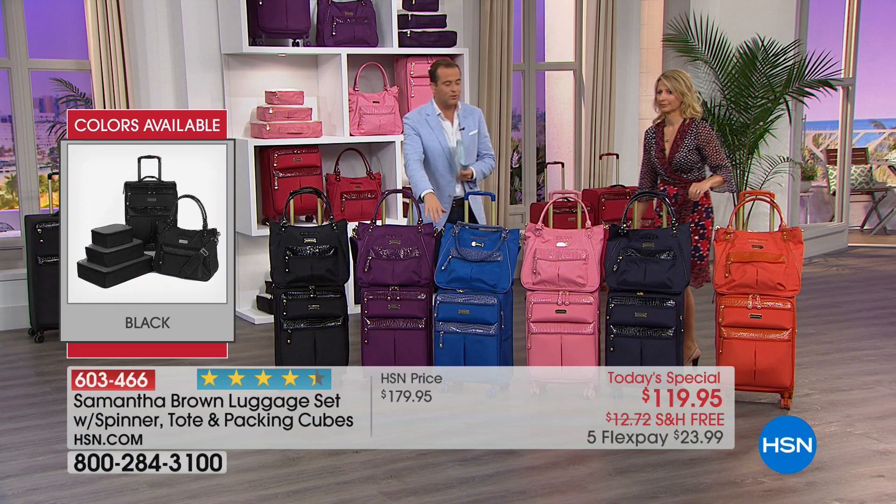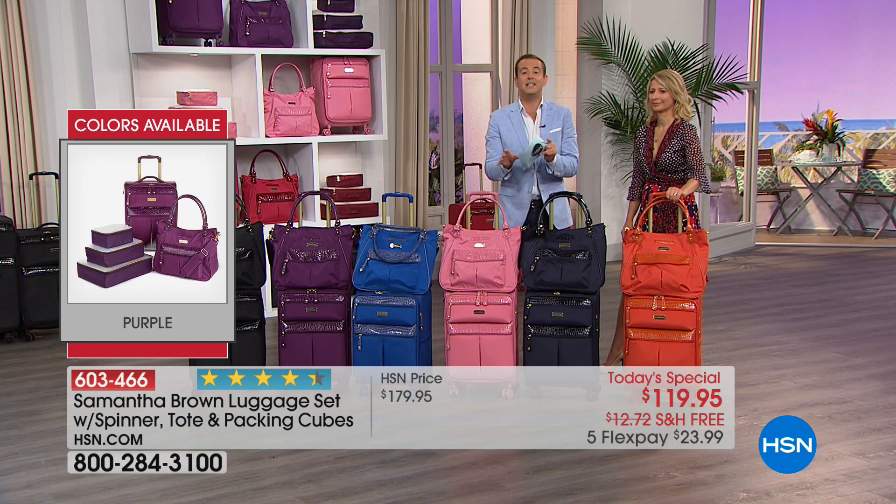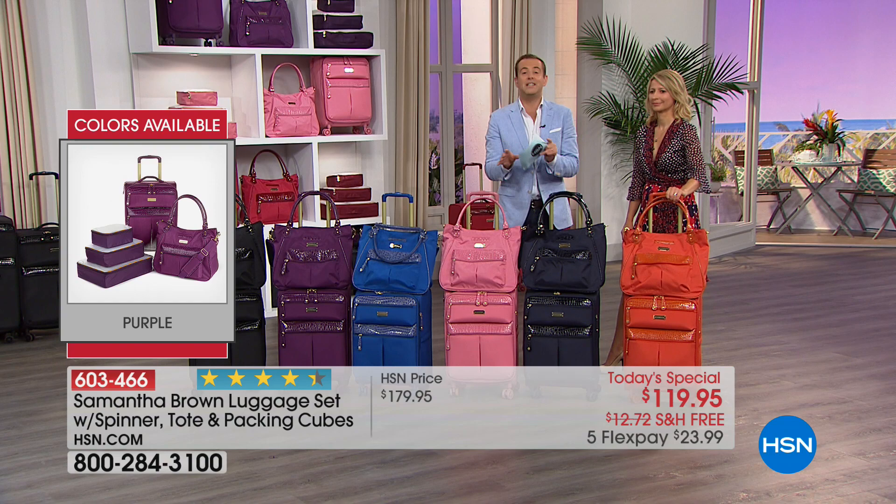We also have black, royal blue, classic deeper darker navy, and of course the koi orange. Right now you get first dibs at every single color that Samantha has brought in.